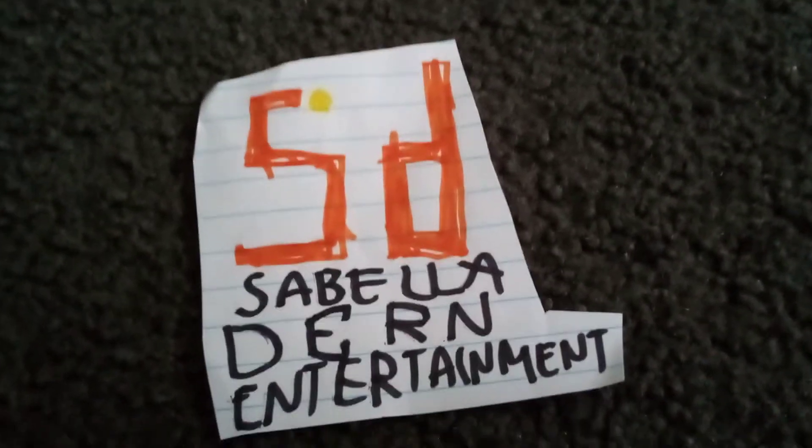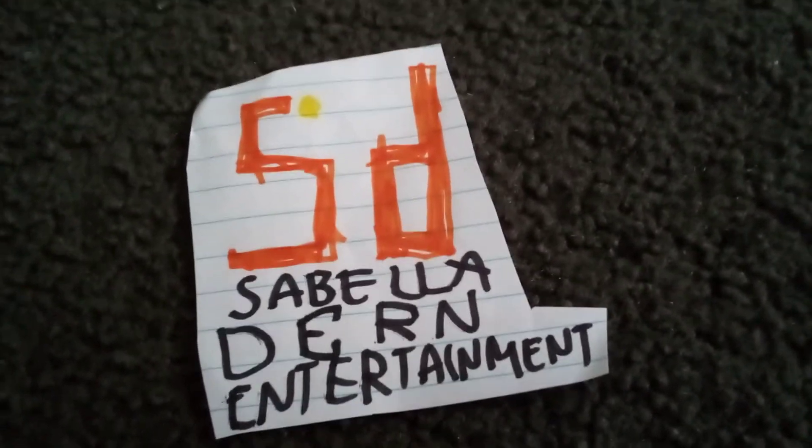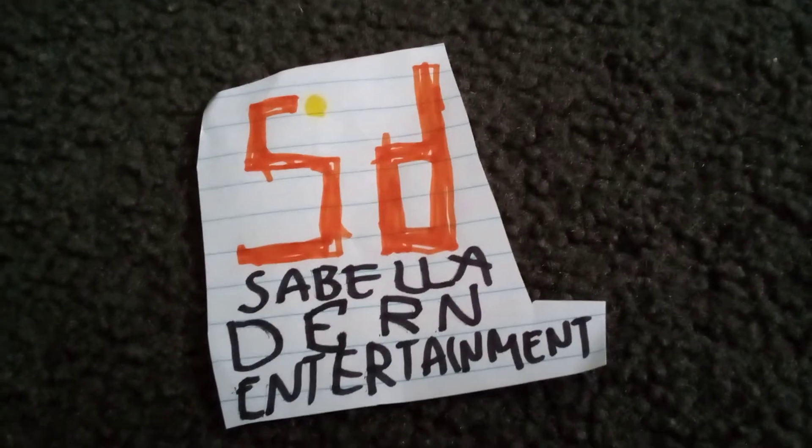Hello everybody, welcome to Lego History. Today we're talking about Sabella Dern Entertainment. So let's start.